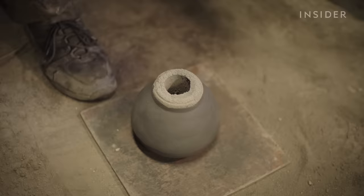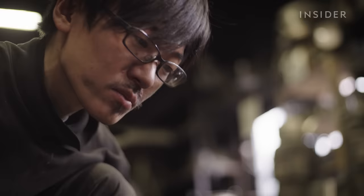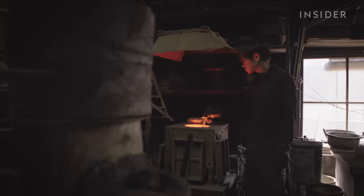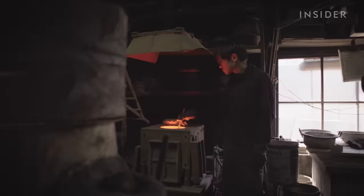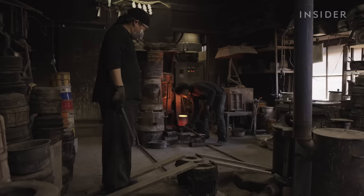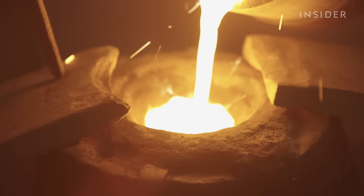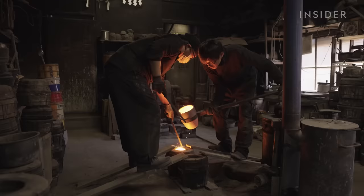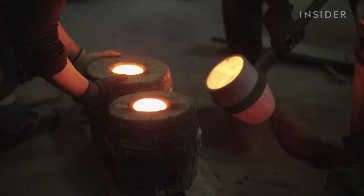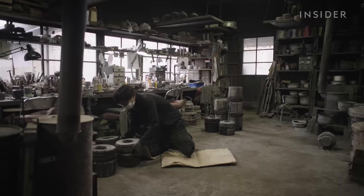Artisans coat the core with charcoal dust to make it easier to separate from the iron. Then Shotaro delicately places it inside the outer mold, but he won't know if something went wrong until the iron has cooled. There's a lot of anticipation waiting for the iron to melt. Shotaro has to mentally prepare for the pour — a dangerous and physically demanding task. A mistake here could ruin the kettle, so experience and confidence are essential. Once the iron cools, Shotaro finally sees the result of his hard work.